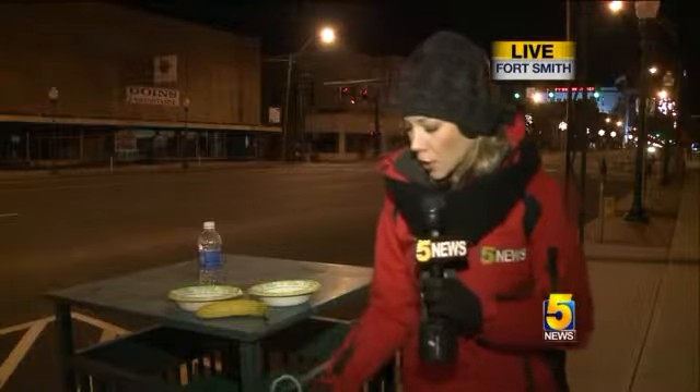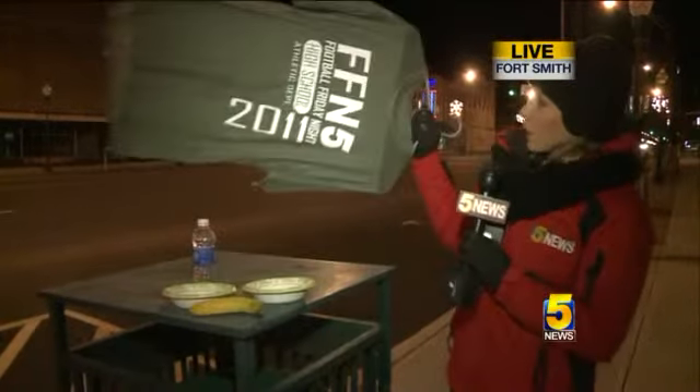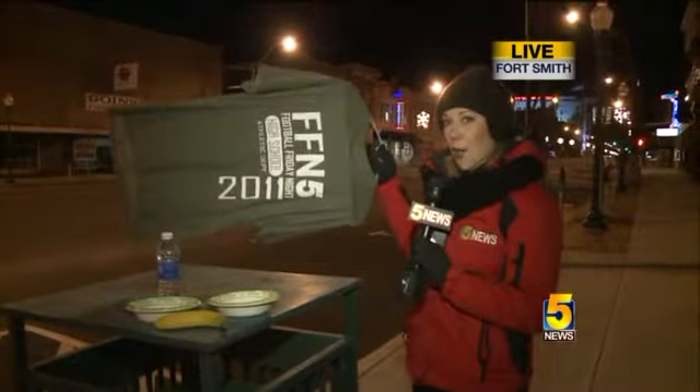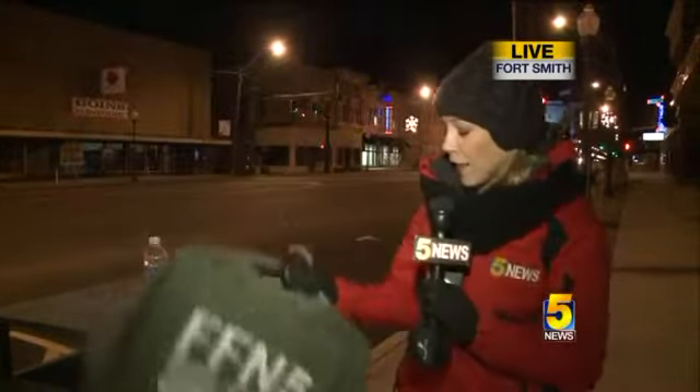And of course, my favorite demonstration — look at this T-shirt. This thing is going nowhere. This T-shirt has frozen solid, and that froze too in about 10 minutes this morning.